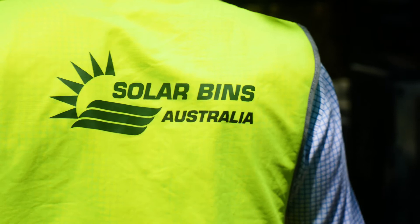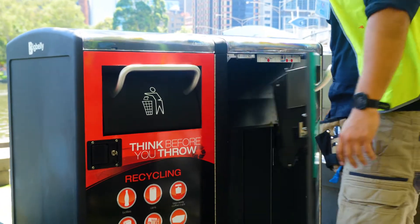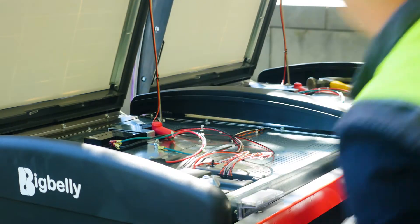The safety features of the BigBelly begin with fully interlocked access doors to protect users and service personnel, plus the entire station is ROHS compliant and CE approved.